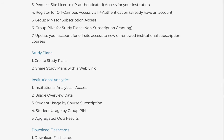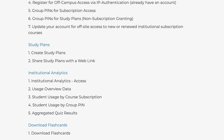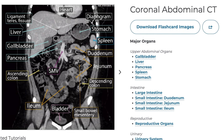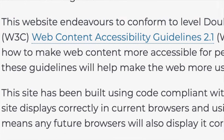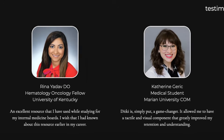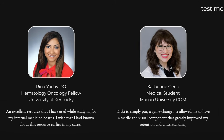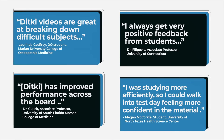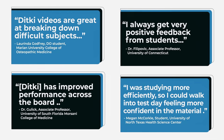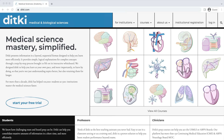Faculty can easily integrate us into their curricula with seamless LMS integration, downloadable flashcards, queue banks, and robust analytics to track and manage students' progress. We're ADA certified for learners with disabilities. But don't take our word for it — review the testimonials of the 100,000 plus learners who've used us across the globe. Try us out today. We're Medical Science Mastery Simplified.